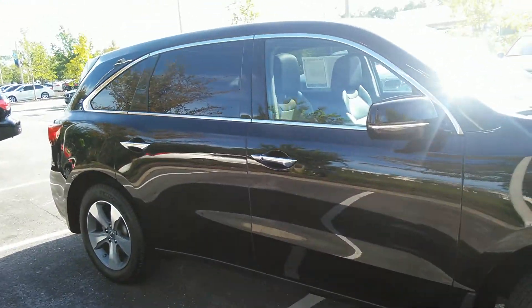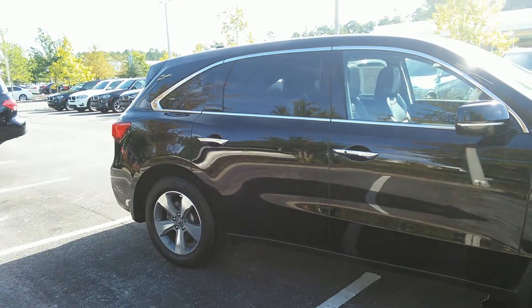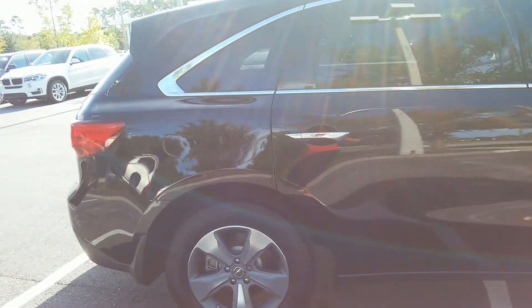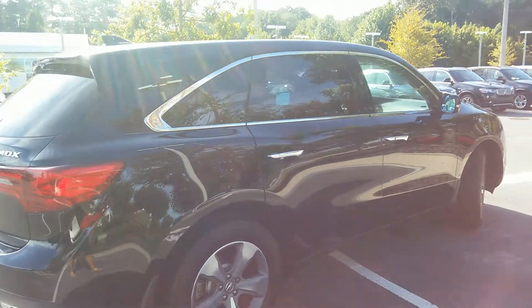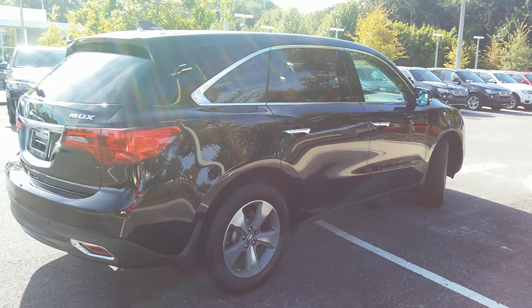You can see it's black on black. It's got the heavily tinted windows. It is a third row seating. There's entertainment for the passengers in the back seat.